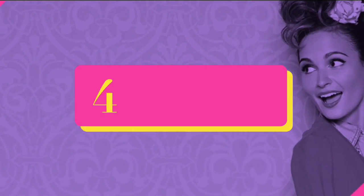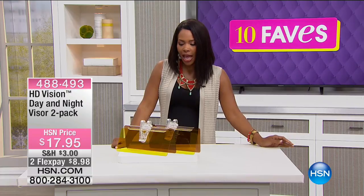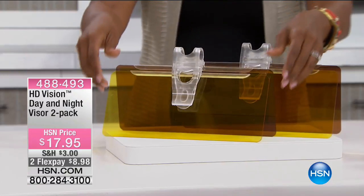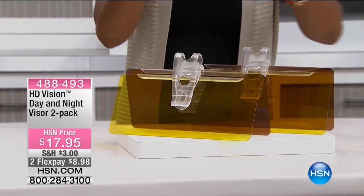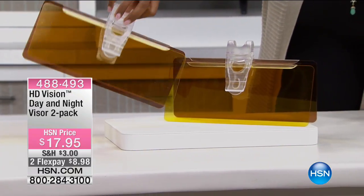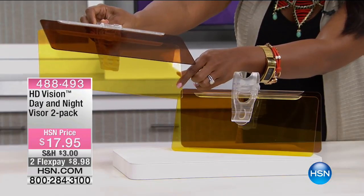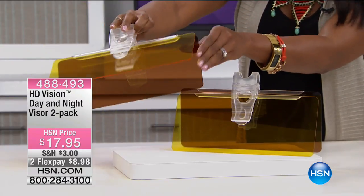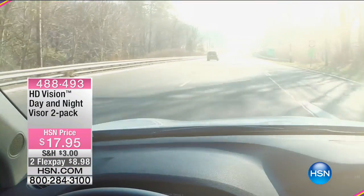We are moving on to fave number six: the HD Vision Day and Night Visor 2-Pack — so you're getting two of them. Many of us have multiple cars, so you can put one in each car. They're two-sided: one side brighter, one dimmer, geared for day and night glare. The yellow night panel brightens your vision and helps reduce headlight glare when someone's driving toward you. The brown day panel blocks UV rays and helps reduce sun glare.